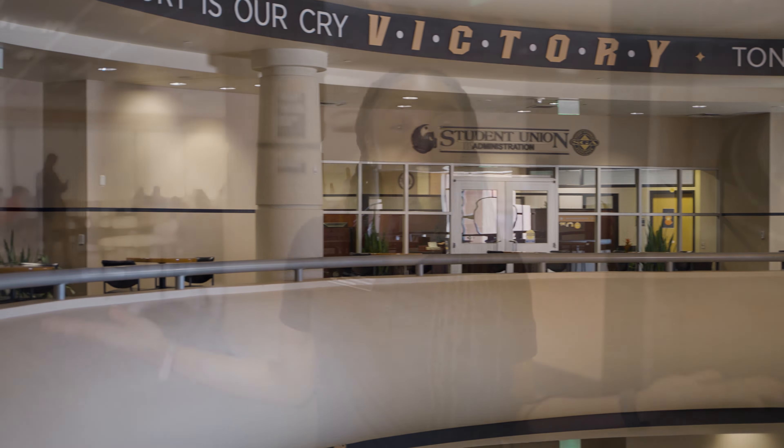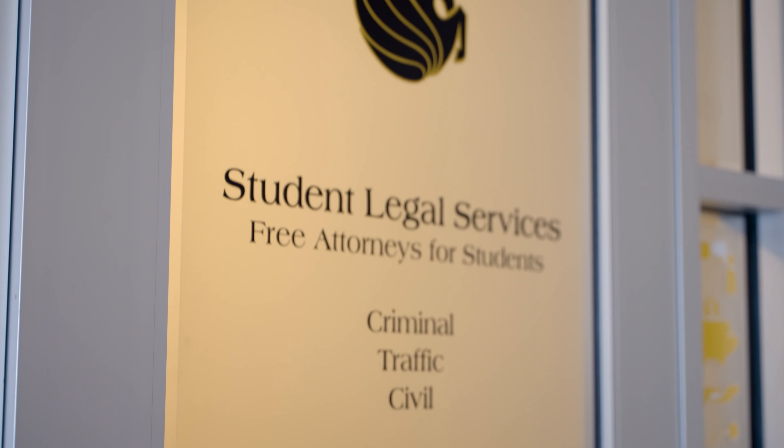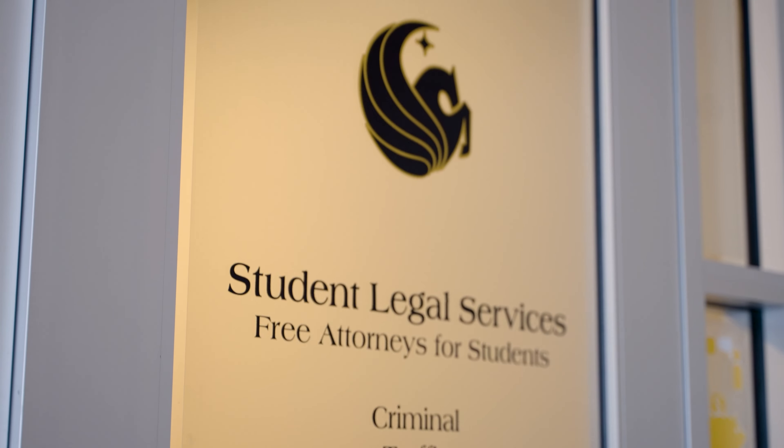Let's head to the third floor. Once you get off the stairs, you enter the third floor. Behind me we have an open study area and the Office of Student Legal Services, which provides students with free legal counseling and court representation in various areas of the law.